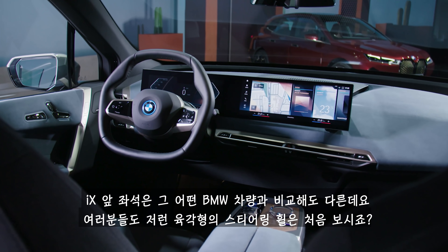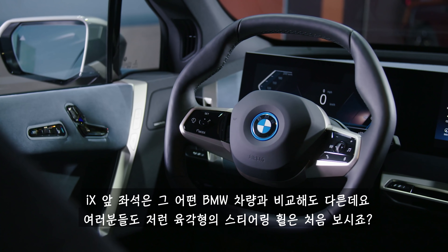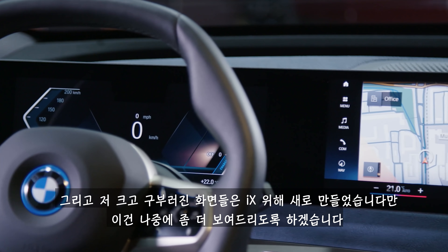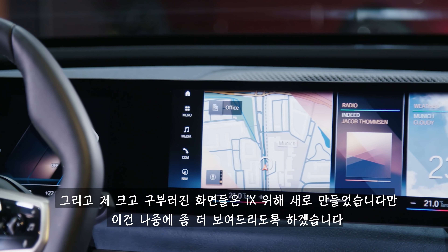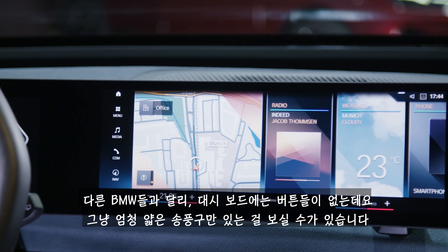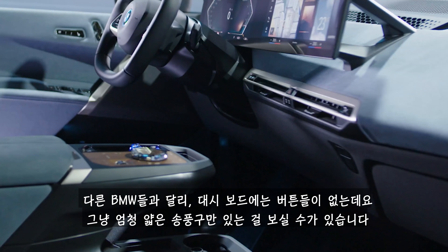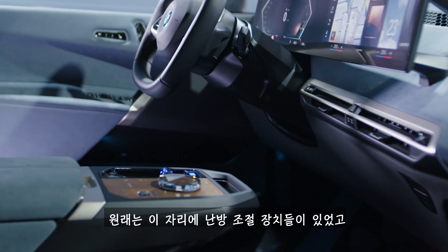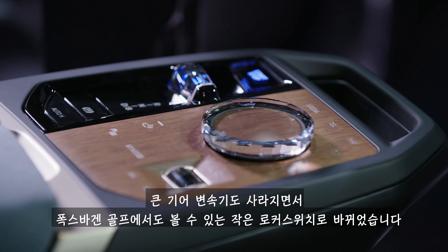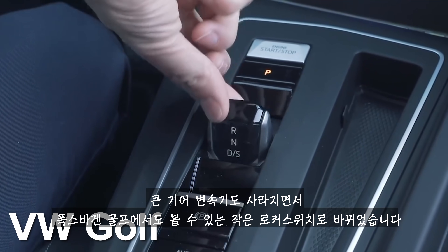In the front, the new iX looks nothing like any other BMW. I bet you've never seen a hexagonal steering wheel like that before. And that massive curved screen is brand new for the iX. Unlike other BMWs, there aren't any buttons on the dashboard — there's just a really slim air vent, and there's a big gap between the dashboard and the centre console where the heating controls usually go. The gear lever has gone too; instead you get a tiny little rocker switch, a bit like the one in the Volkswagen Golf.